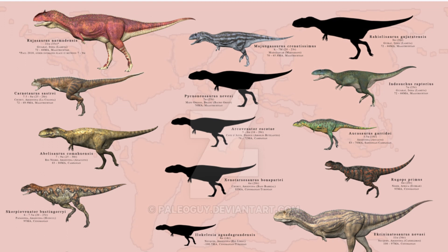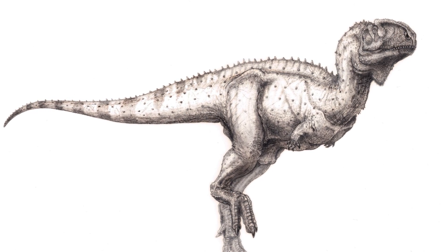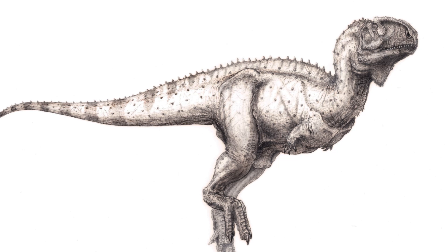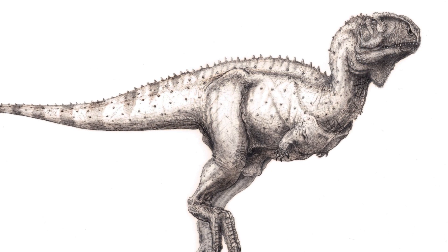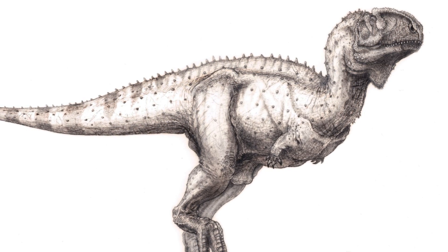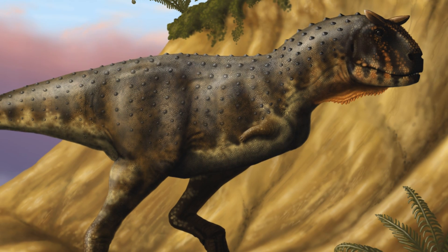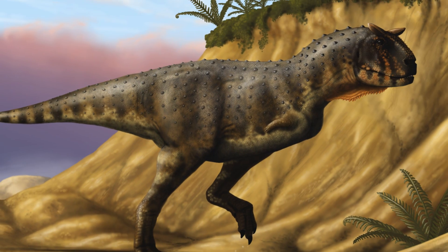So why did the Abelisaurs have such small vestigial arms? There is an interesting idea that early on in the evolution of the group, a genetic defect occurred in two genes that are related to forelimb development, and this led to small stumpy arms becoming inherited by the whole group. This would explain why they had the arms they did, and they must have been able to live in a way that did not require the use of those front limbs.